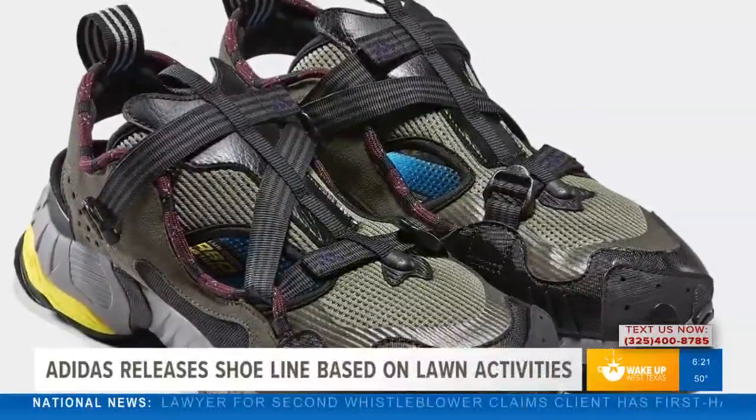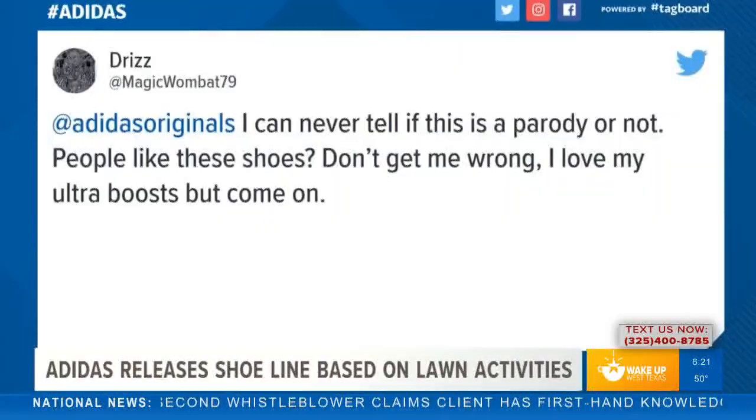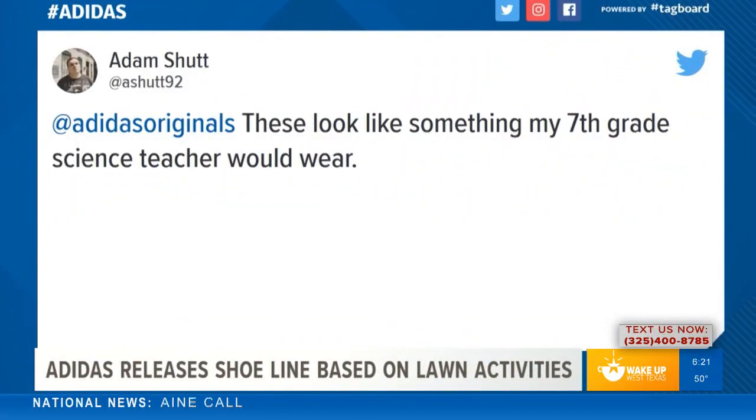This entire announcement has so many people speaking out on social media this morning. Take a look at what some people are saying. One person writes: 'I can never tell if this is just a parody or not. People like these shoes, don't get me wrong, I love the Ultra Boost, but come on, man.' Another person says: 'These look like something my seventh grade teacher would wear.' I completely agree.